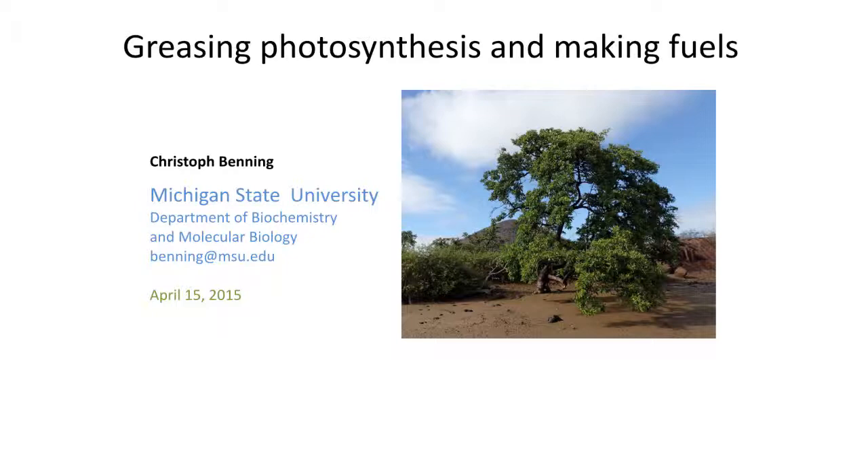I want to start with this first image, which is a beautiful tree. It will probably surprise you if I tell you that this tree grows in the tidal zone about 20 feet away from the Pacific Ocean in the Galapagos. This is a black mangrove tree — normally there's no fresh water, only salt water — and that's pretty unusual. These types of plants can actually grow there, and to me that exemplifies how plants cope with unusual environments. Some of these mechanisms involve lipids, which is why I'm showing this image.